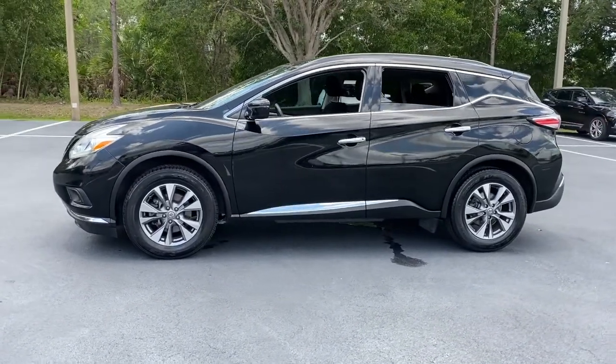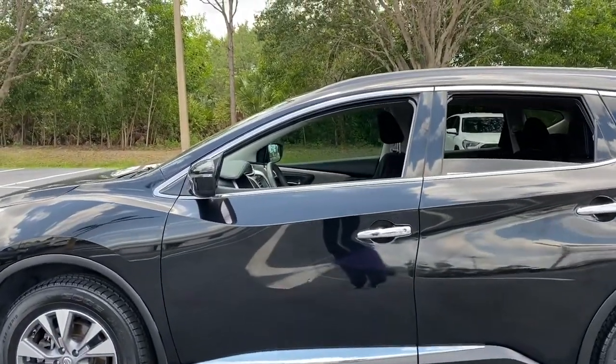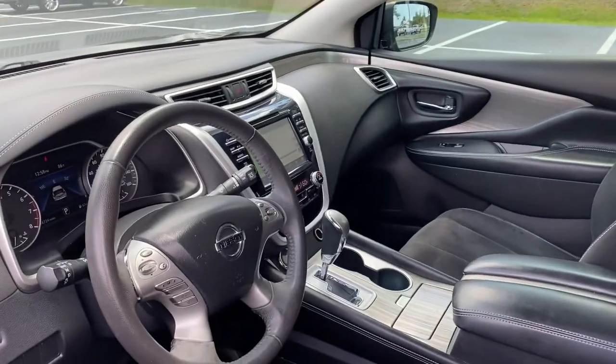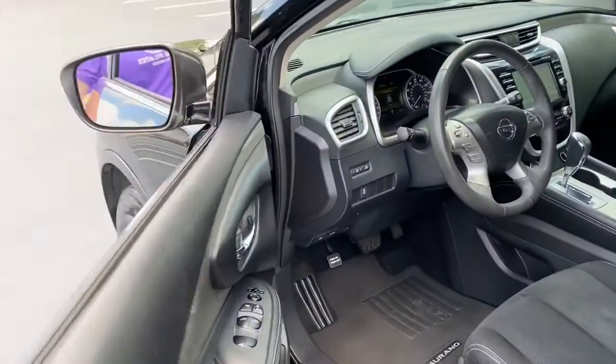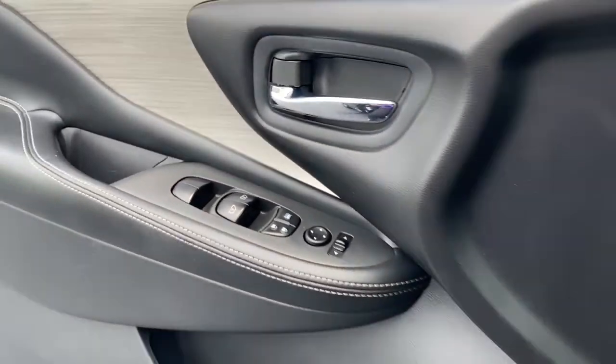The following are some of this vehicle's highlighted options: navigation system, keyless entry, power liftgate, fog lamps, keyless start, electronic stability control, seat memory, intermittent wipers, tire pressure monitoring system, and universal garage door opener.